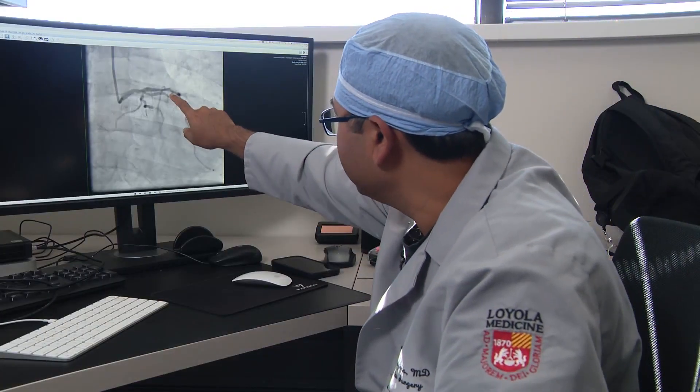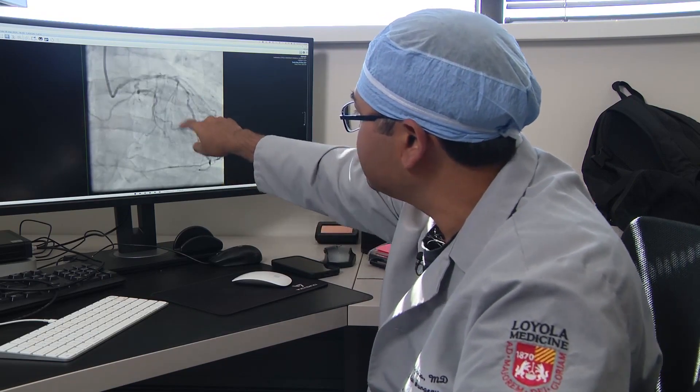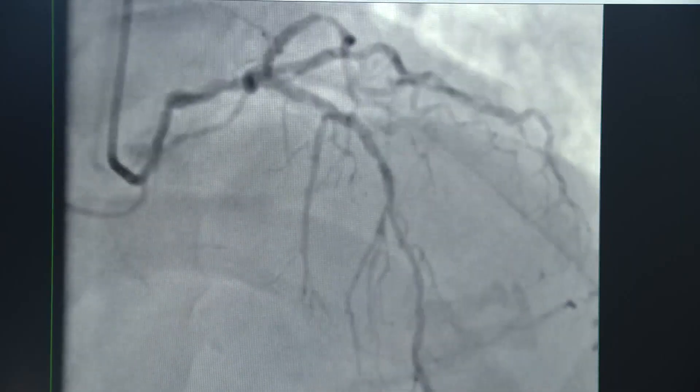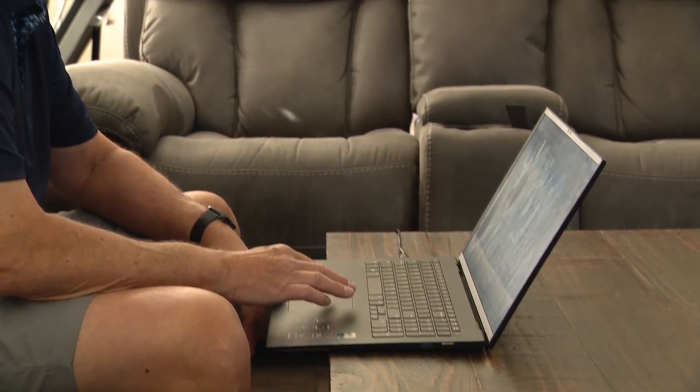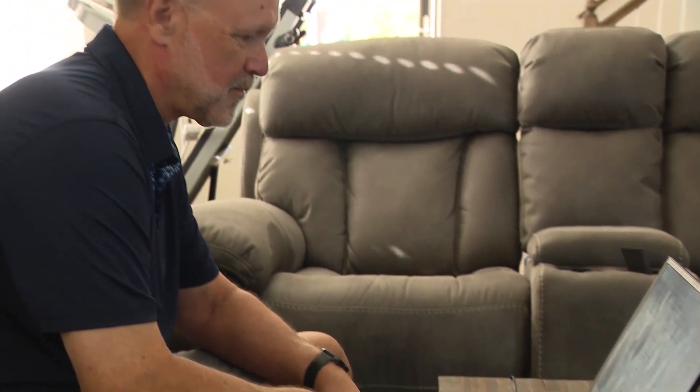Gary's main vessel, which supplies about 60% of the heart, had a pretty solid 70–80% stenosis. At Loyola, he was offered what's called a small incision bypass — an alternative to the tried-and-true but more invasive open-heart procedure.